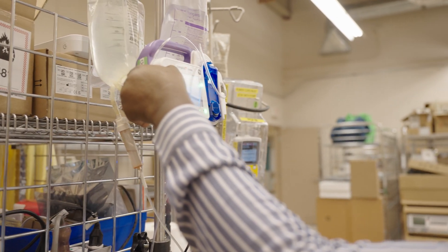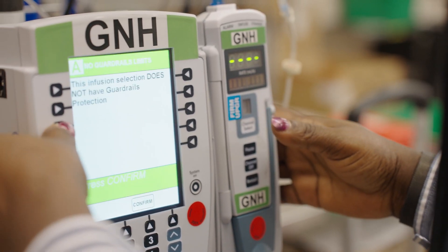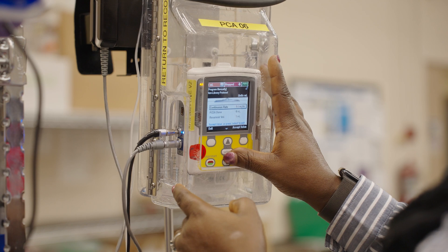Biomedical engineering technologists can work in healthcare facilities. They can also work in healthcare research facilities, with manufacturers, and also with third-party maintenance companies.